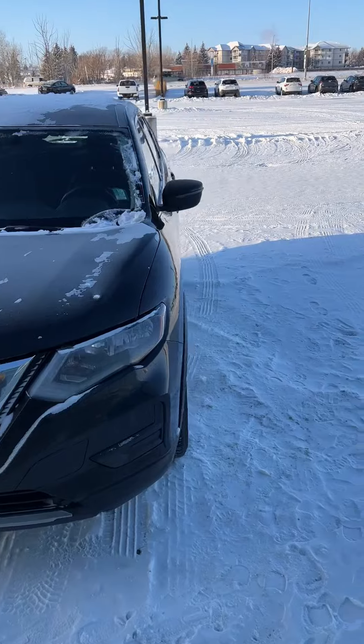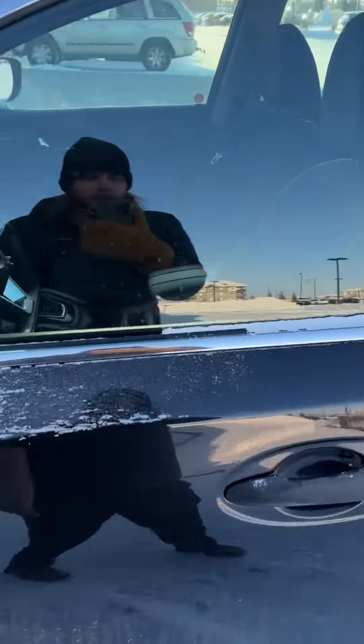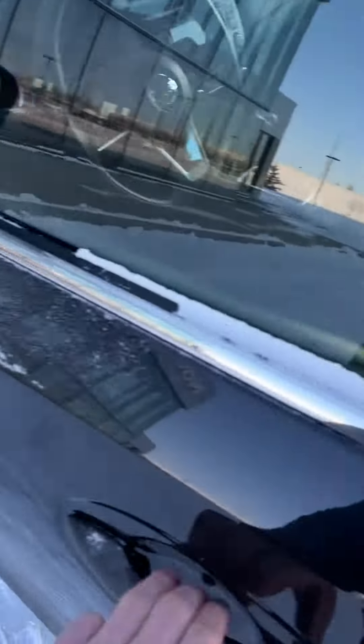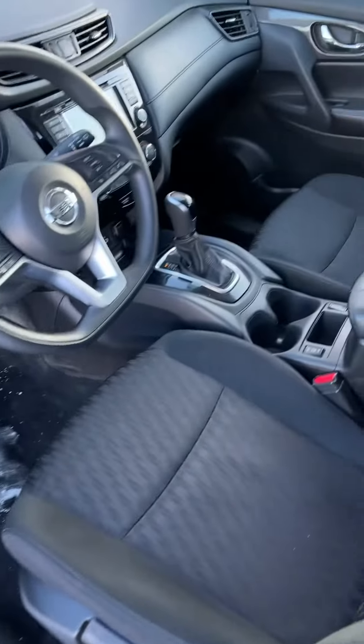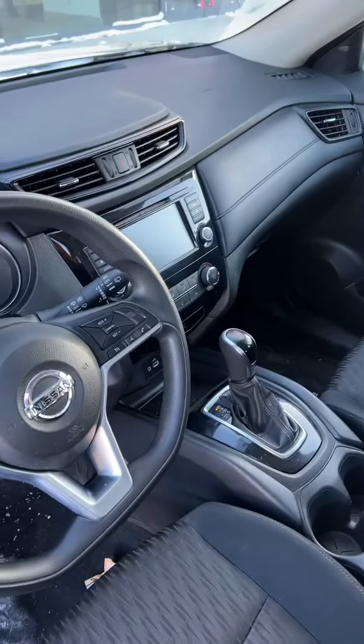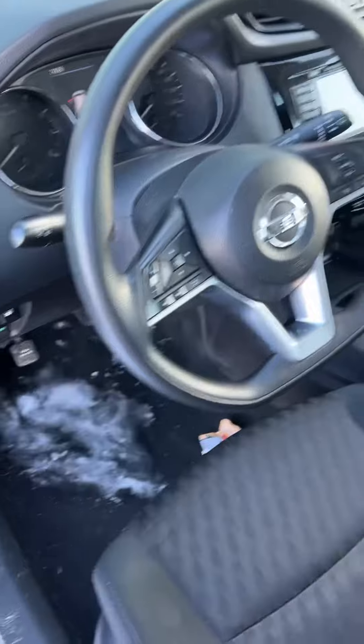So here it is, the 2020 Nissan Rogue All-Wheel Drive S. Now this is a great little vehicle — all-wheel drive, great on gas. You're going to have your heated seats, a nice big touchscreen with Apple CarPlay and Android Auto, obviously your cruise control, your Bluetooth, hands-free audio, all that good stuff.